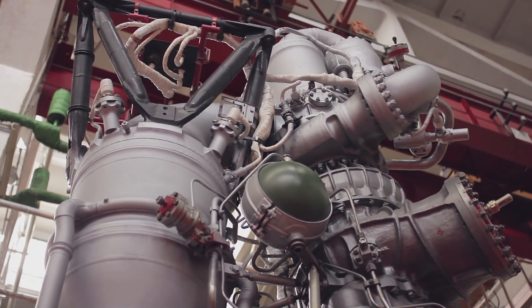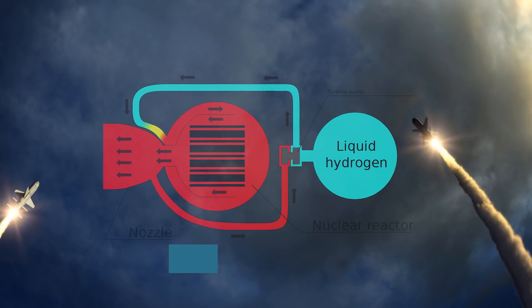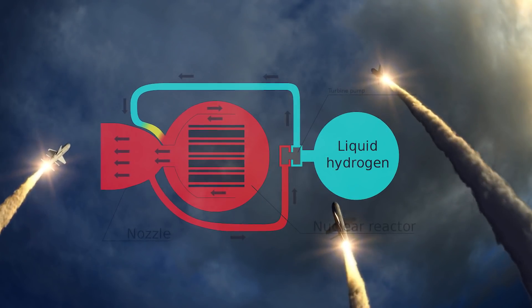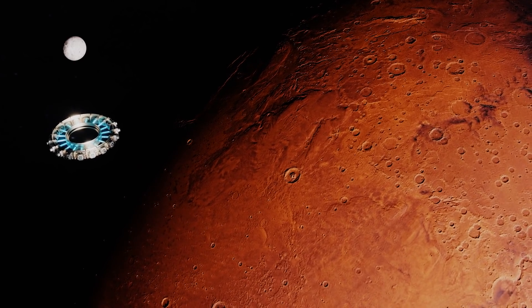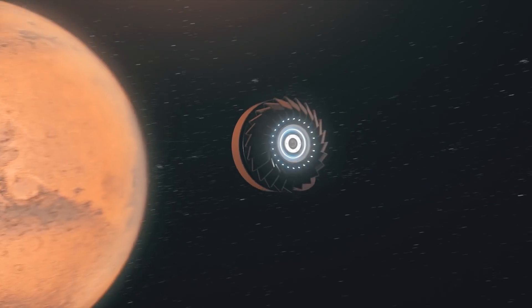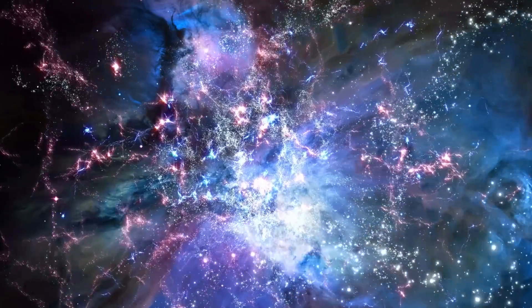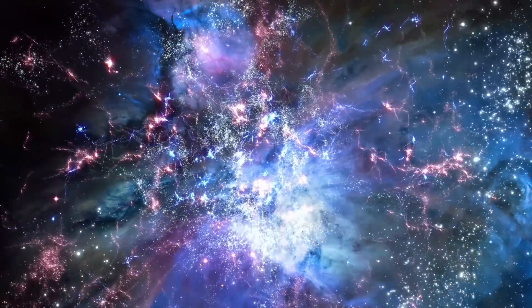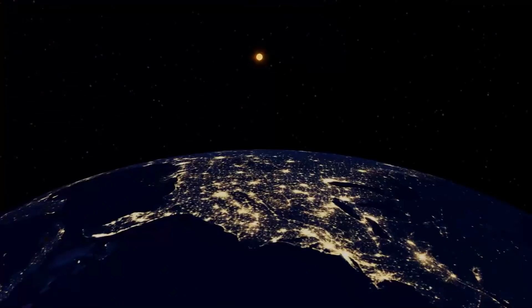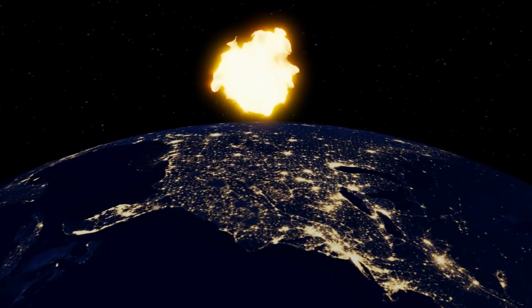Nuclear rocket engines were first proposed in the 1940s. However, this time, proposals for interplanetary missions powered by nuclear fission and fusion are backed by new concepts that have a much better chance of succeeding. Importantly, nuclear engines are only intended for use in space and not in Earth's atmosphere. The craft is launched beyond low Earth orbit using chemical rockets, and then, only then, is the nuclear propulsion device enabled.